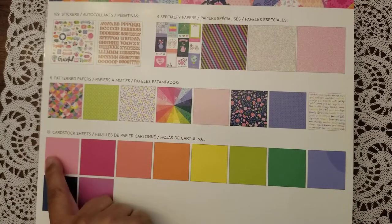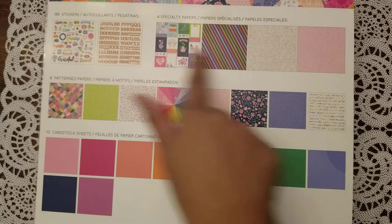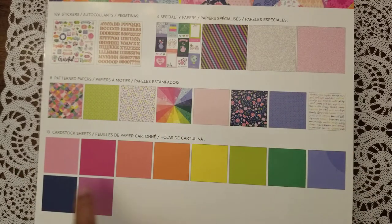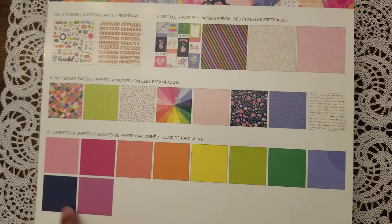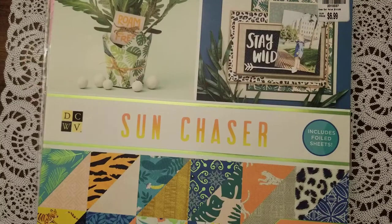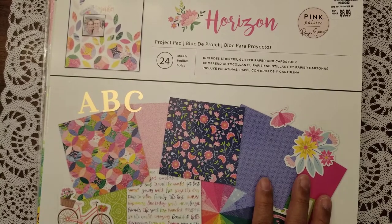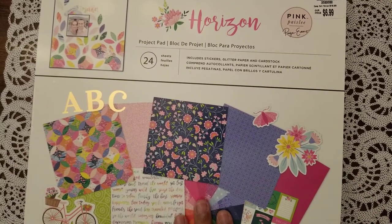The Horizon pad comes with everything you see here plus coordinating papers. You get a lot of these, but I really wanted more of the larger sheets. That's okay though — I could punch them out to use, and I'll probably use this for a memory decks type of thing. That is all the paper I bought yesterday; I went to two different Tuesday Mornings.